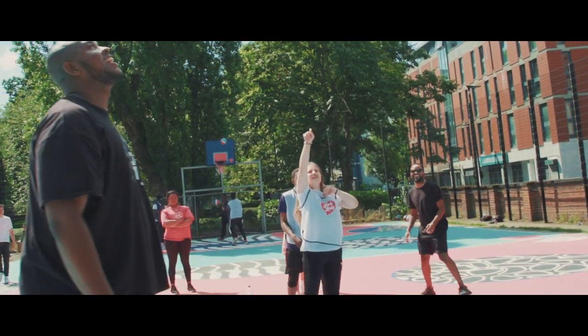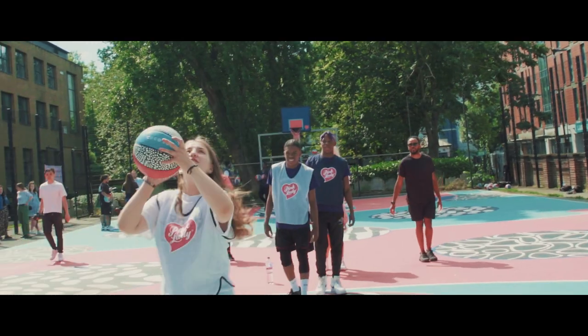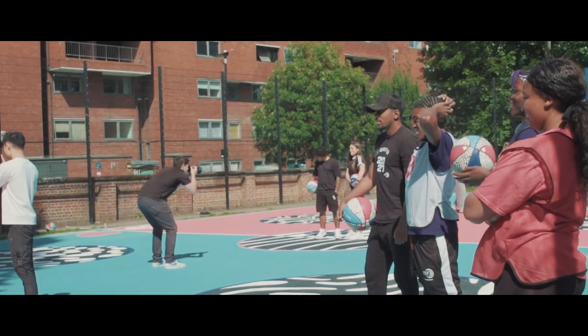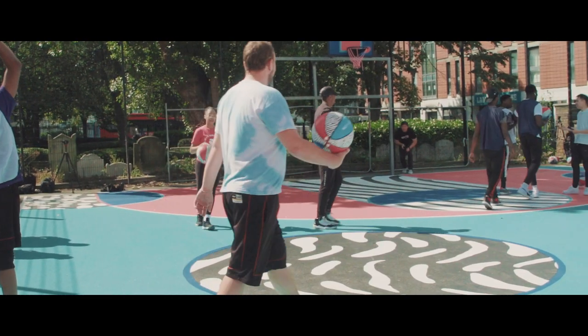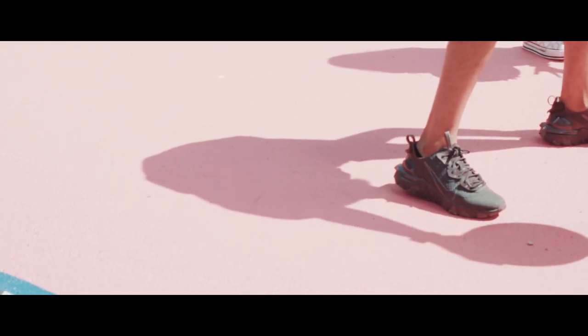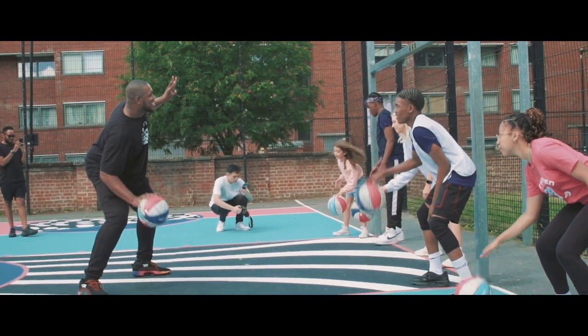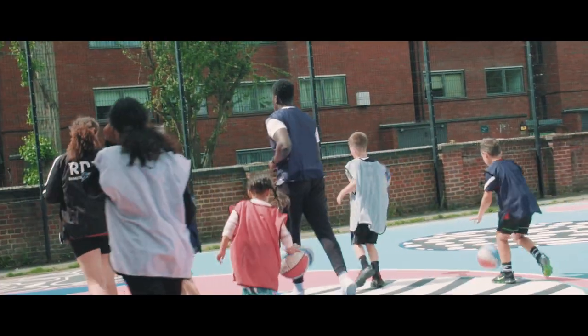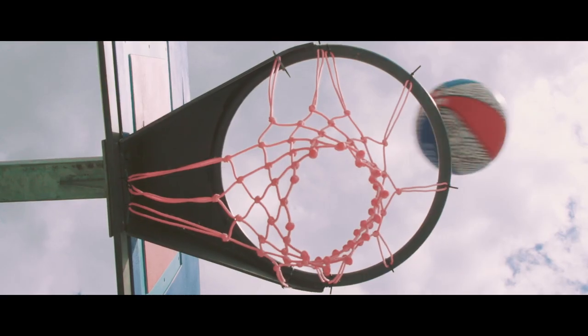When we're kids our world is so full of colour, and sadly as we get older we lose so much of that playful and colourful sight to life. Colour can affect our mind, it can affect our happiness and it can affect our emotions as well. So I hope that this court will be enjoyed by people of all ages in the community and I hope it will inspire them to move their bodies. I think there's never been a more important time to get inspired by colour.